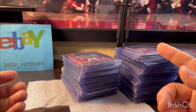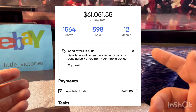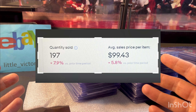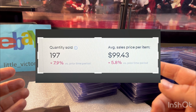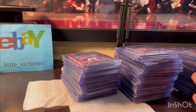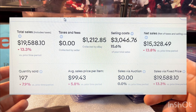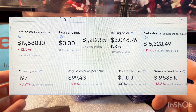The 90-day total sales are still pretty solid but down. I think July was around $68,000 for 90 days, but still just over $61,000 — I'm happy with that. It looks like I sold 197 items, which averages about seven items a day. The average price per item sold was around $100 — pretty solid, though it was like $120 in July. Total sales gross was almost $20,000 — specifically $19,588. The net, taking away eBay fees and taxes, was around $15,328, which is down about 13 to 14 percent, but that's okay.